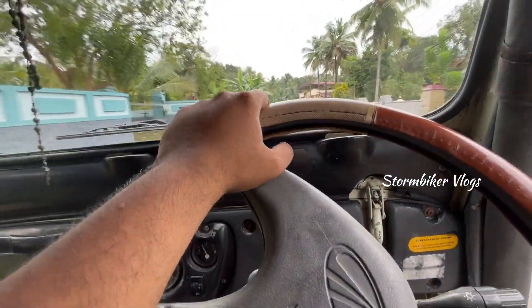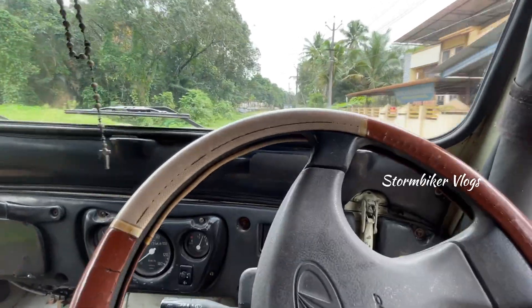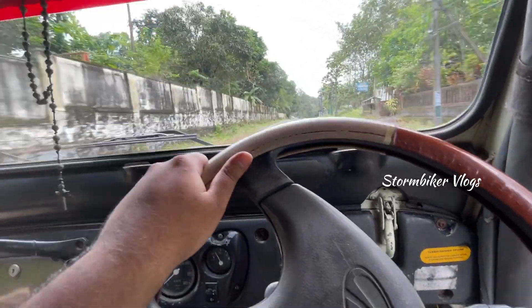Hello guys, welcome back to my channel Stombecker Vlogs. This is the 2nd video of our Jeep Test Series. This is our Jeep door and seat.